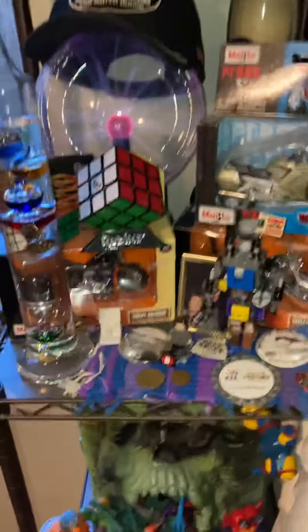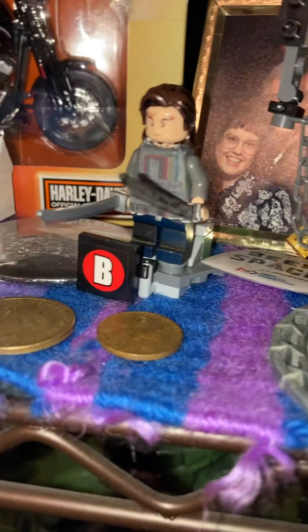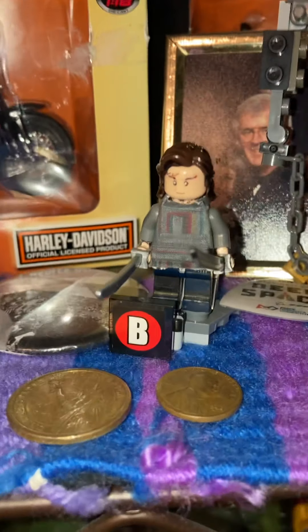Moving down here, we have my custom sig fig. This is pretty much what I look like in real life, except with a few differences.